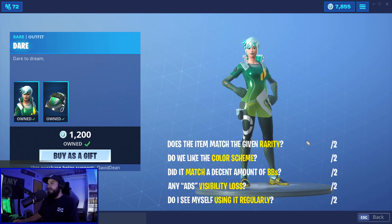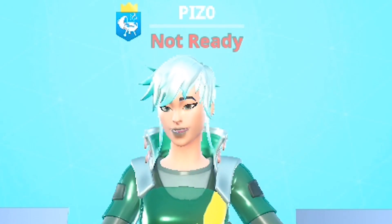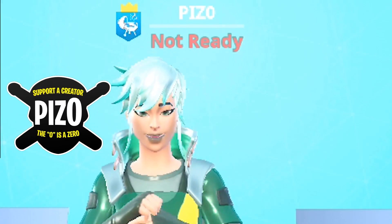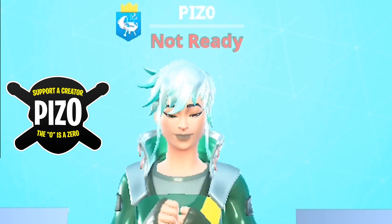Dare - does she match the game rarity? Sure, why not - two out of two. Close game, I like it. Almost three or four different shades of green - two out of two there. Do we like the back bling it came with? I don't like it - zero out of two. Loss of visibility, this one's almost always a two out of two. Will I use it? Maybe - seven out of ten for Dare. Liking the video is always appreciated, subscribing is free. That's Piz Zero in the item shop, and we'll see you nerds on the live stream.